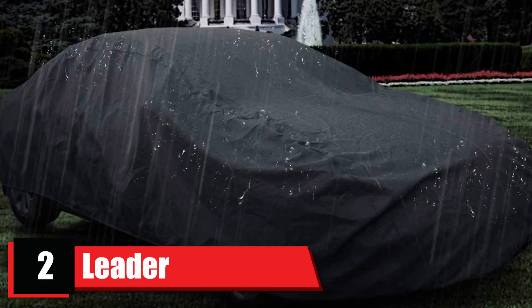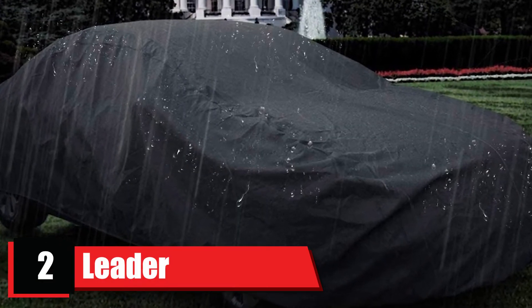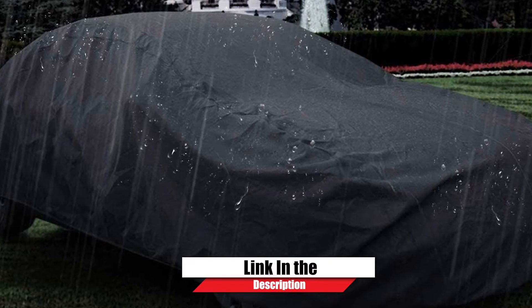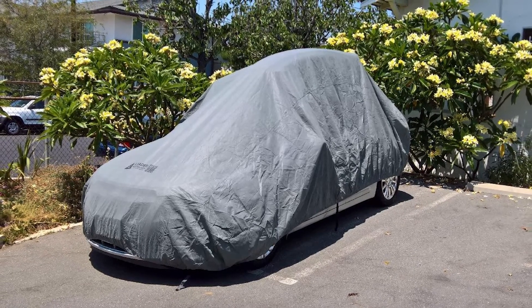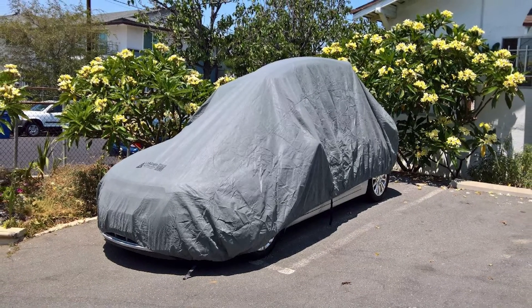Moving on to number two, we have the Leader Accessories Premium Car Cover. While still remaining affordable, this cover comes with three layers of polypropylene, one layer of waterproof polyethylene film, and one layer of UV protection.